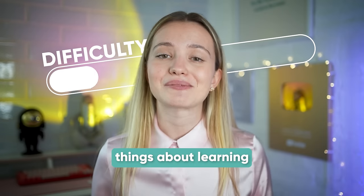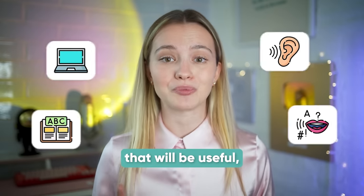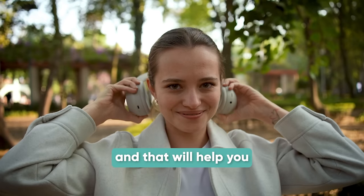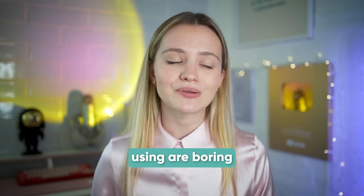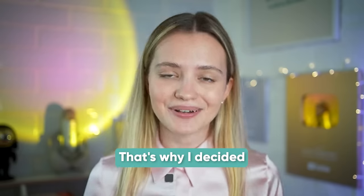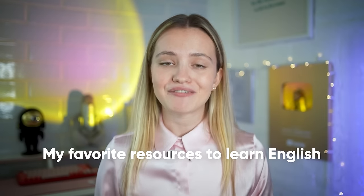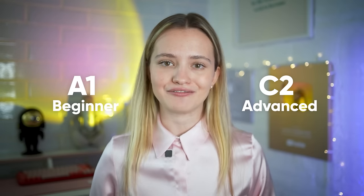This video is brought to you by Squarespace. One of the most difficult things about learning a foreign language is finding the right resources that will be useful and help you achieve your language goals faster. You might feel like the resources you're currently using are boring and don't really help you improve your skills. That's why I decided to make this video — today I'll be sharing my favorite resources to learn English, everything I used to go from A1 beginner to C2 near-native level.